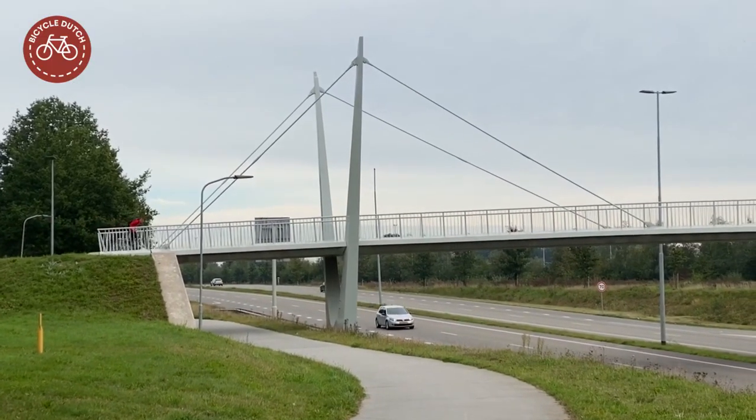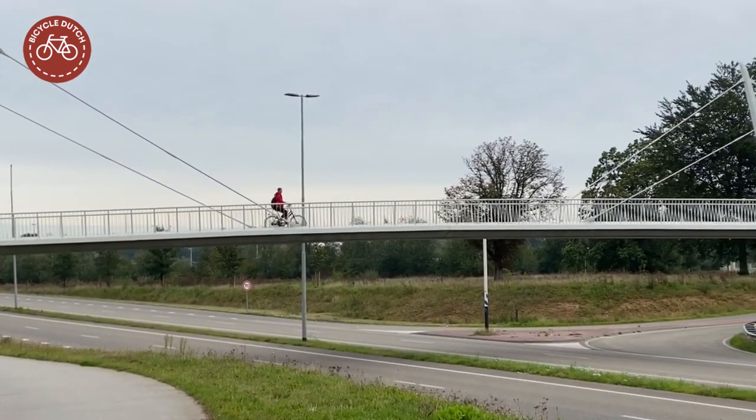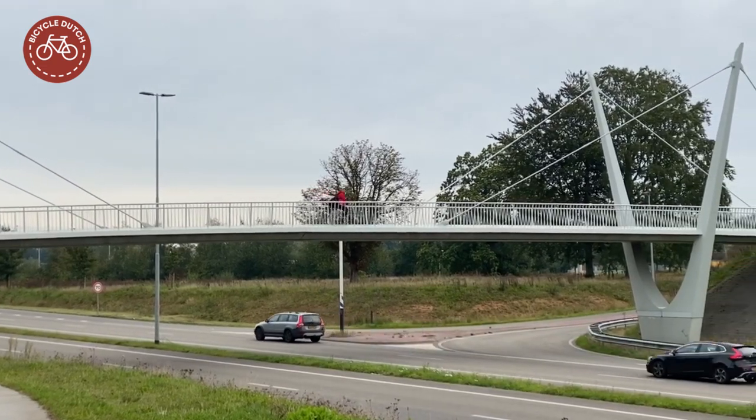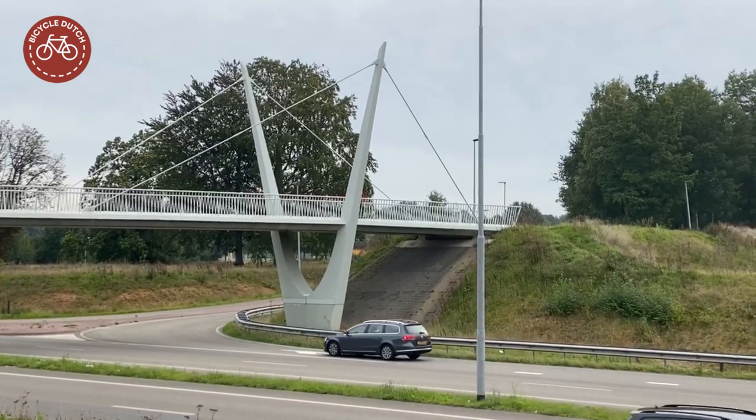This is yet another example of cycling infrastructure that was mainly constructed to improve the flow of motor traffic. Fortunately it was done in a beautiful way and it does improve safety for cycling.